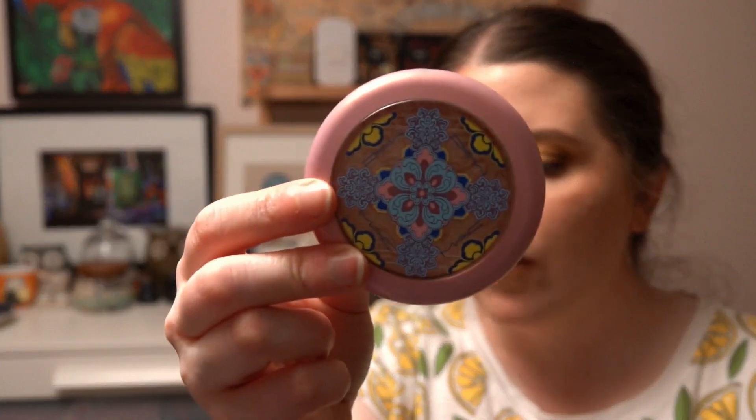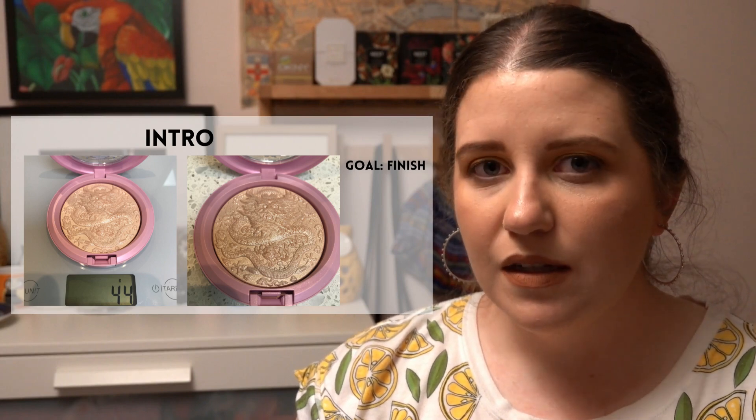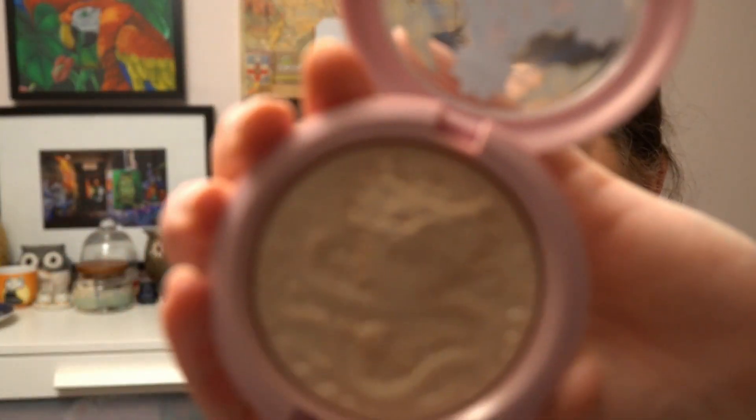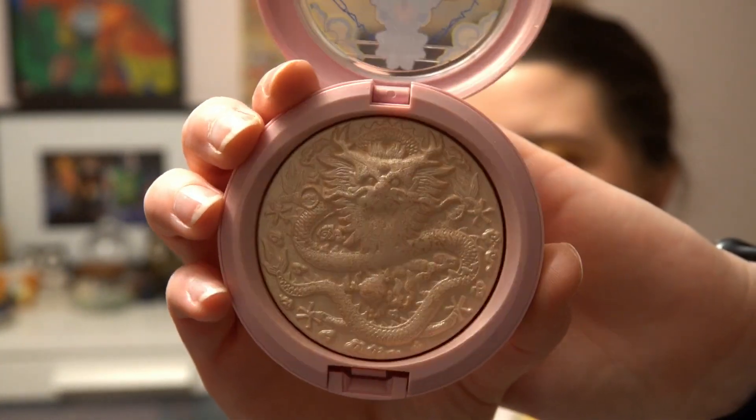The next one is a highlighter from MAC. Apart from one non-cruelty-free face palette, this is my only non-cruelty-free highlighter. It's limited edition packaging for Lunar New Year but not a limited edition shade — it's Double Gleam. I'll show you the cool dragon embossing in the pan. It will be really fun to pan because I think wearing away that dragon embossing will be satisfying.